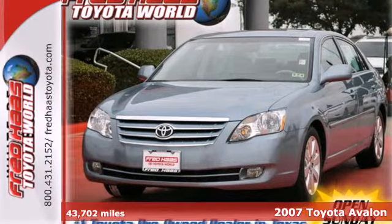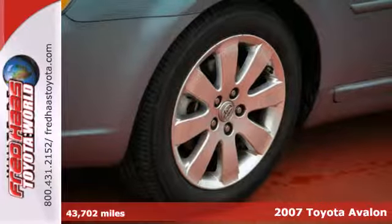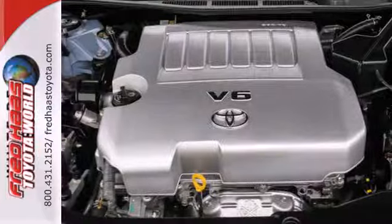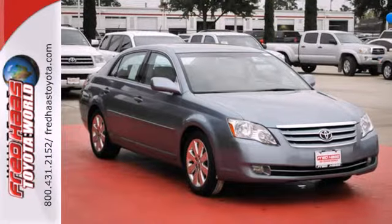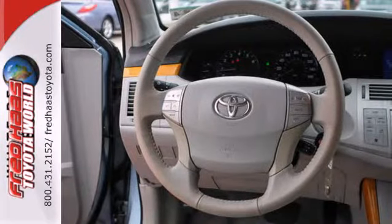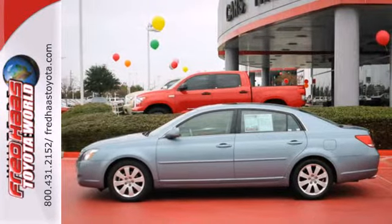It's a 2007 Toyota Avalon. Inside its quiet passenger cabin you'll find dual-zone automatic climate control with air filtration, a multi-speaker stereo sound system, dual illuminated vanity mirrors, power windows with one-touch driver and passenger open, a trip computer, external temperature gauge, and cruise control.